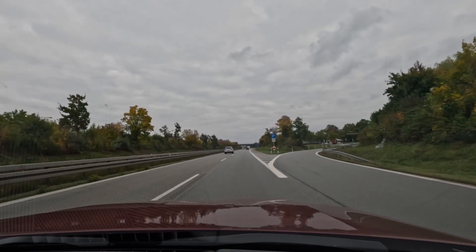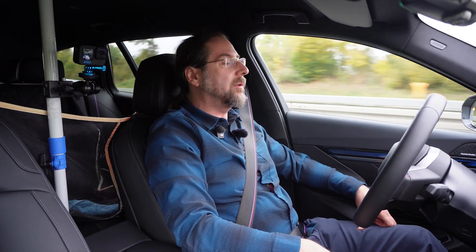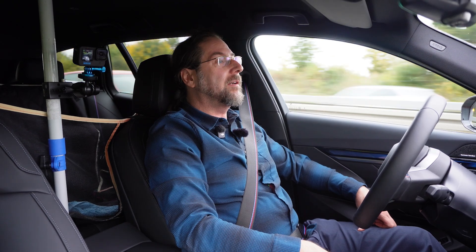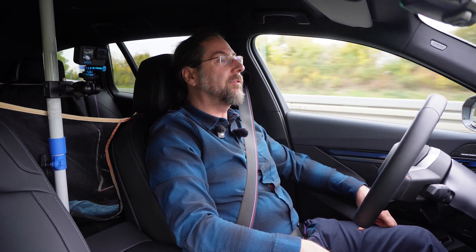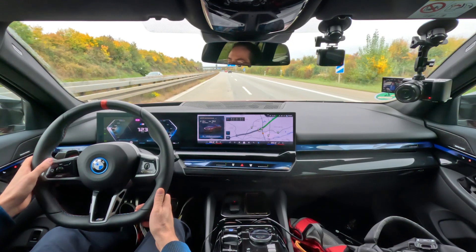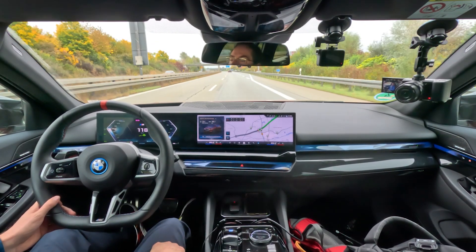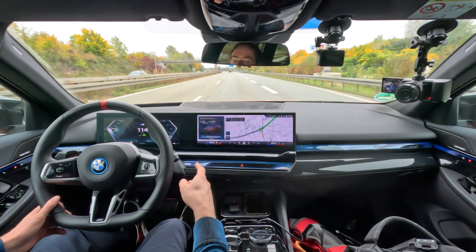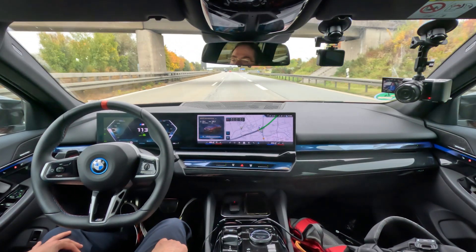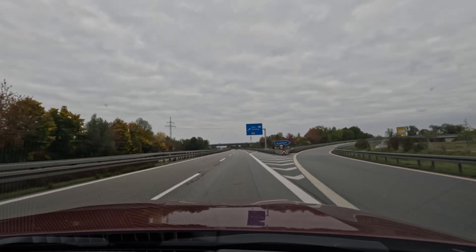I just got to 30% state of charge and drove 192 kilometers. That would mean a full calculated range of 384 kilometers, so my calculated range has stayed around the same, which is good. My heat is now at 20 and a half degrees because, like I said, it gets warmer and warmer, so I turn it down more and more.